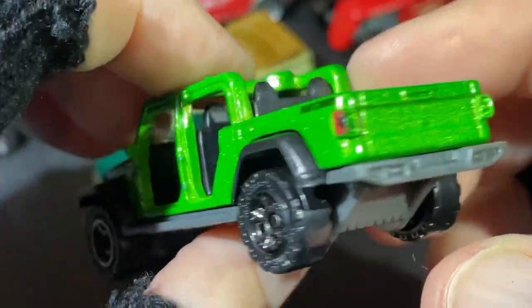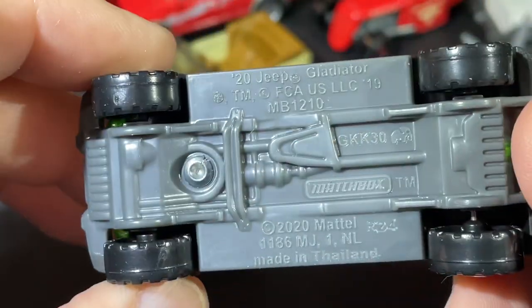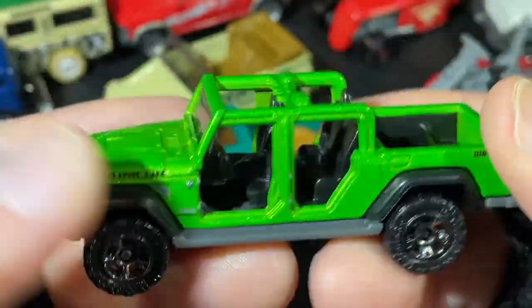Rubicon — another Jeep. Nice green color on this one — a 2020 Jeep Gladiator. Very nice.